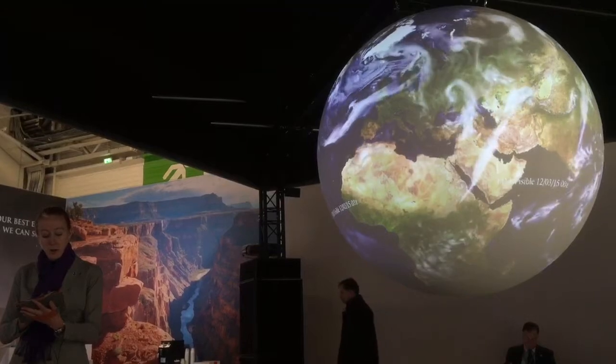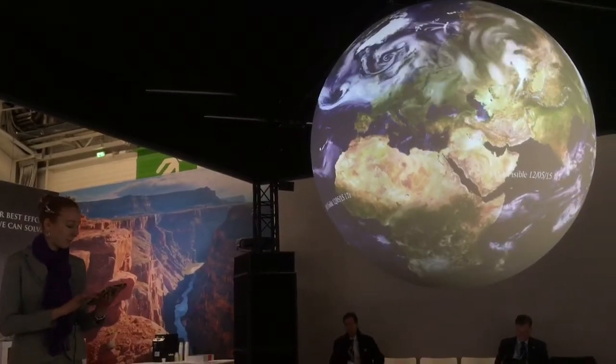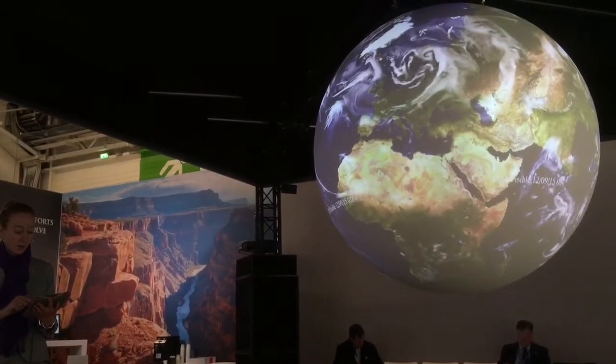So we're at COP21. Let's talk a little bit about climate and see what has been happening in our Earth system.